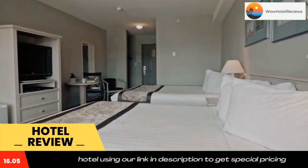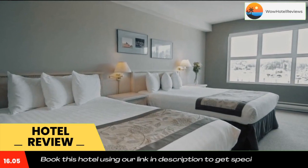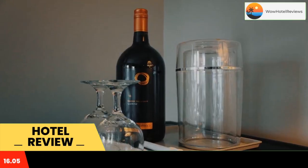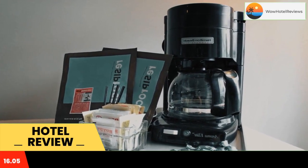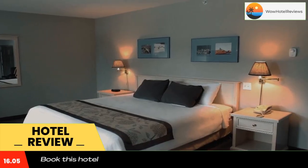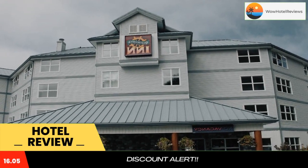A flat screen cable TV and a coffee machine are provided in all brightly furnished rooms. Water views are enjoyed from all rooms. Free toiletries and a hair dryer are included in the private bathroom. A billiards table and a darts board are provided for guest use.